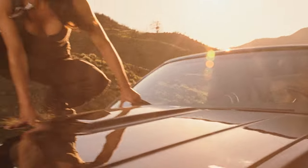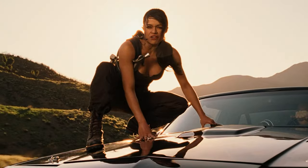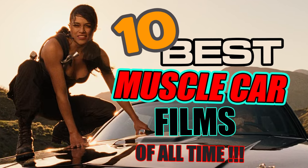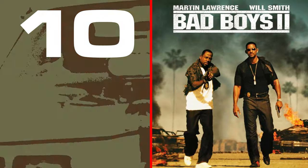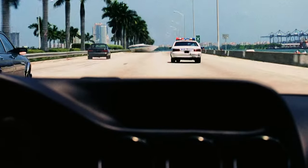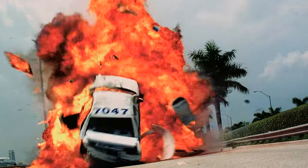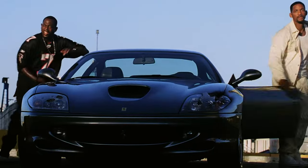So grab some popcorn. Strap in and hang on. At number 10 is this Michael Bay directed thrash, smash, and crash fest with Will Smith and Martin Lawrence reprising their roles as Miami's bad boy detectives.